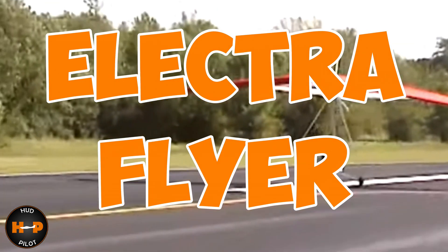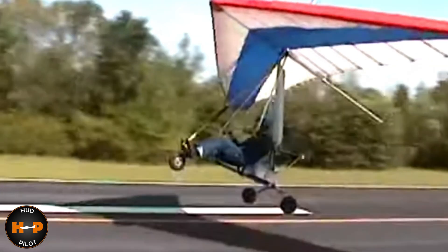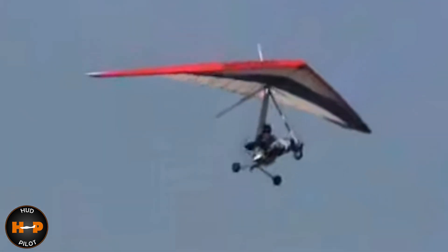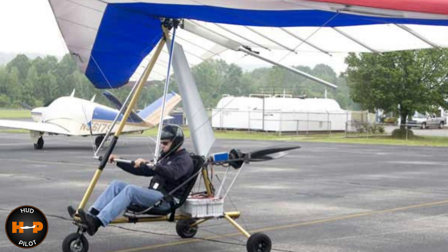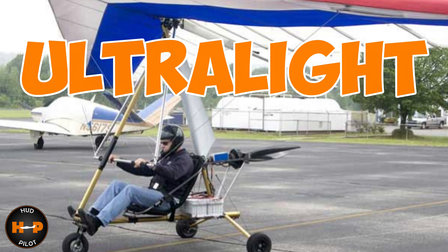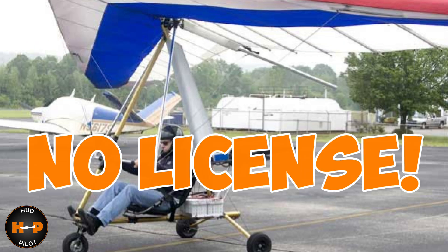Then there was the Electro Flyer Trike, which appeared around 2008. This was a gas-powered trike that was converted to a battery-powered engine, which boasted the option of having up to two hours of flight time. This, by the way, was considered a true ultralight and would not require a pilot's license to fly in the US.